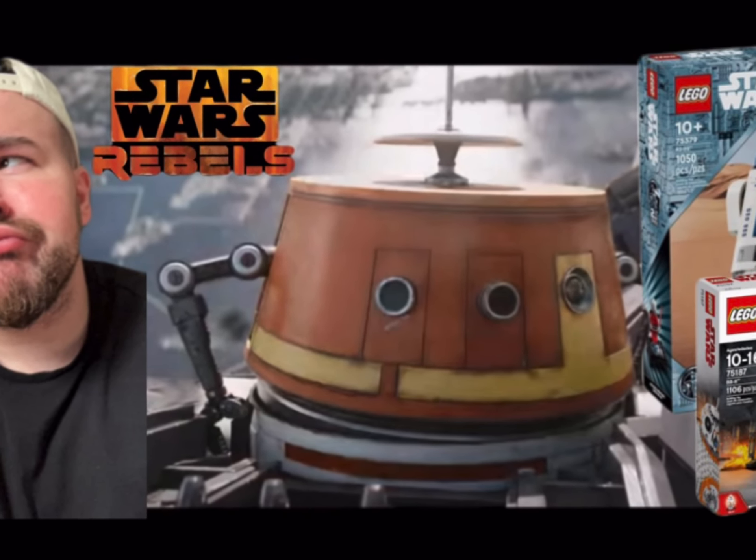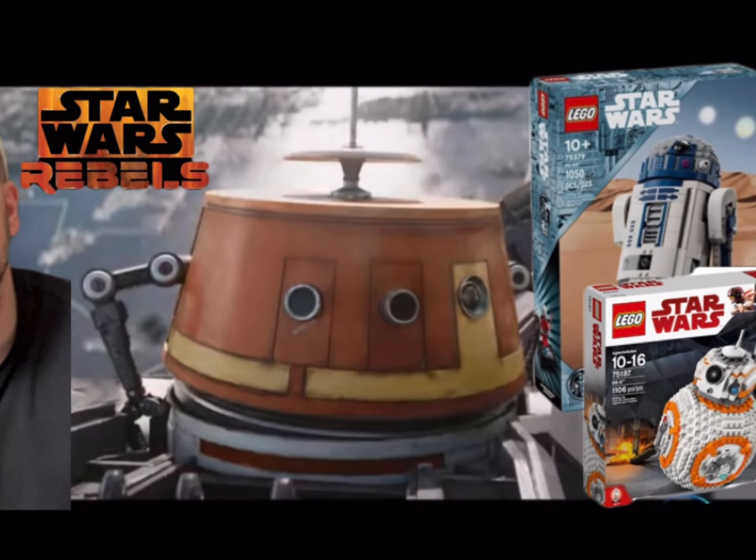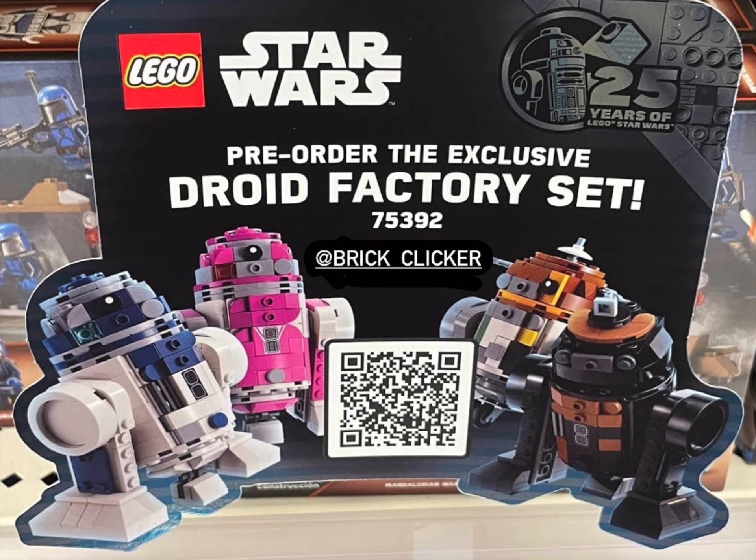A few months ago I did a video about how long it would be until we got a buildable Chopper droid, and it looks as though it is about to happen — but probably not in the scale that I or many others would have liked.